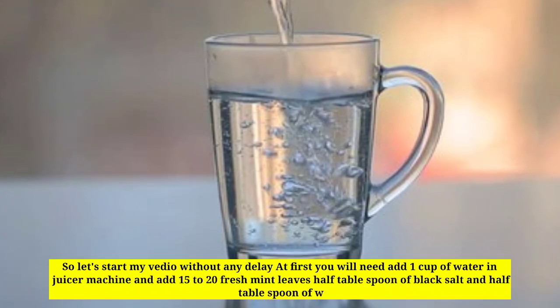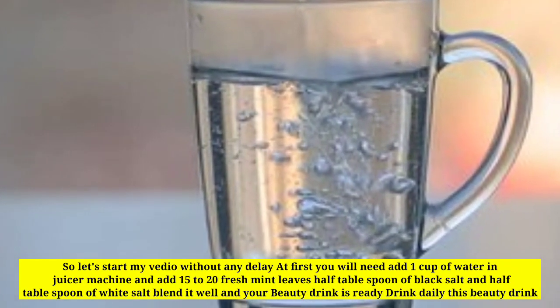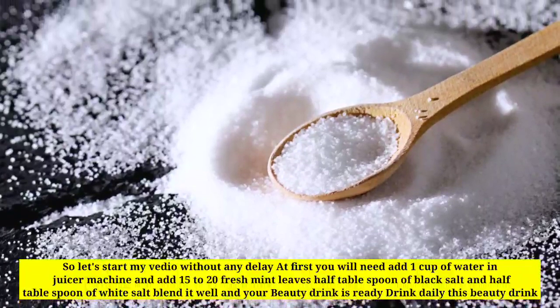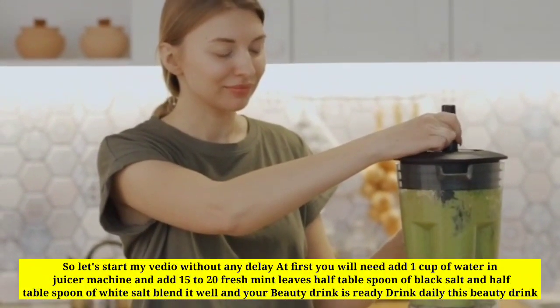Let's start without any delay. First, add one cup of water in a juicer machine, then add 15 to 20 fresh mint leaves, half a tablespoon of black salt, and half a tablespoon of white salt. Blend it well and your beauty drink is ready. Drink this beauty drink daily.